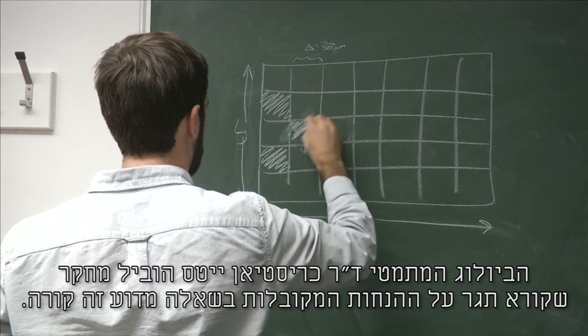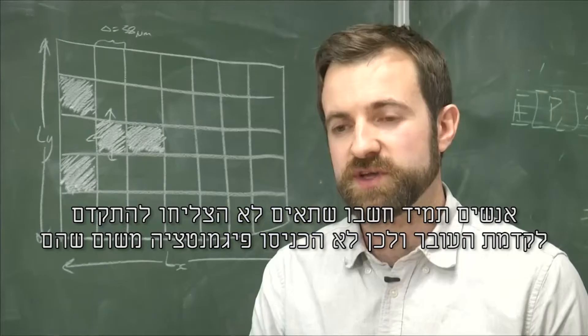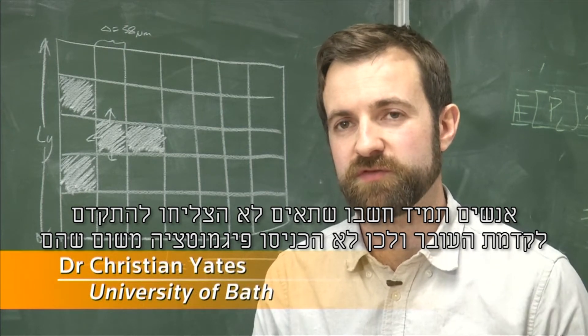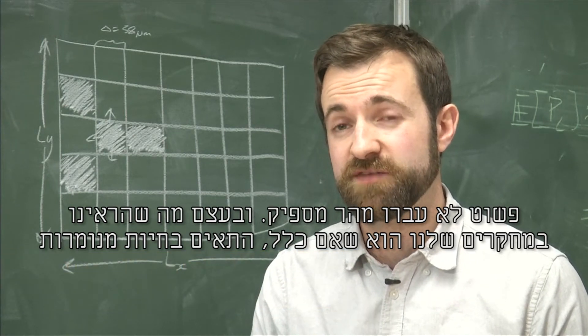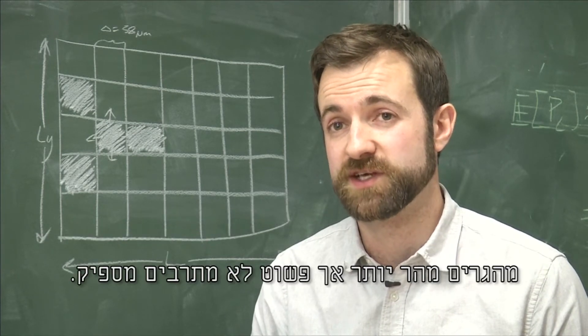British mathematical biologist Dr. Christian Yates led a study which challenges conventional thinking on why this happens. Traditionally, people thought that cells didn't make it to the front of these embryos to pigment the belly because they just weren't migrating fast enough. What the study shows is that, if anything, cells in piebald animals migrate faster, but they're just not proliferating enough.